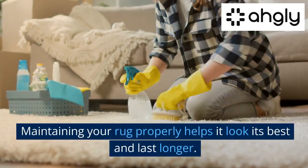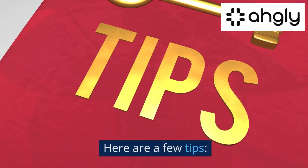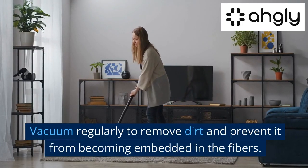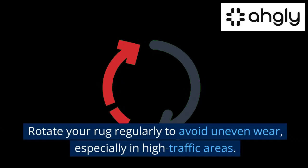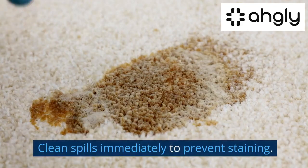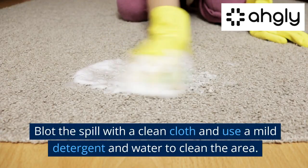Maintaining your rug properly helps it look its best and last longer. Vacuum regularly to remove dirt and prevent it from becoming embedded in the fibers. Rotate your rug regularly to avoid uneven wear, especially in high traffic areas. Clean spills immediately to prevent staining — blot the spill with a clean cloth.